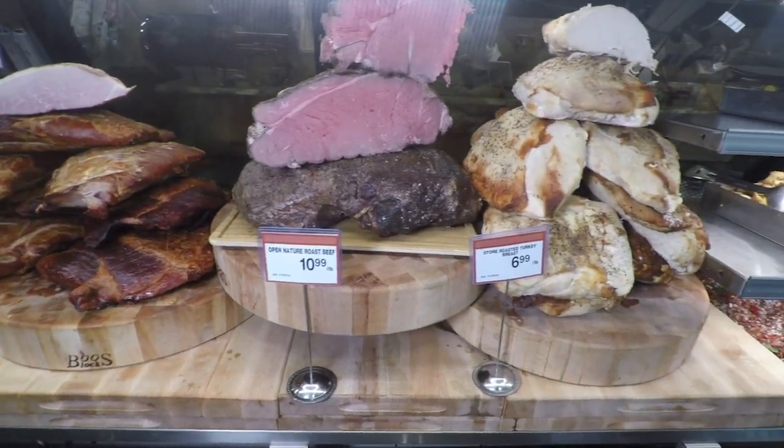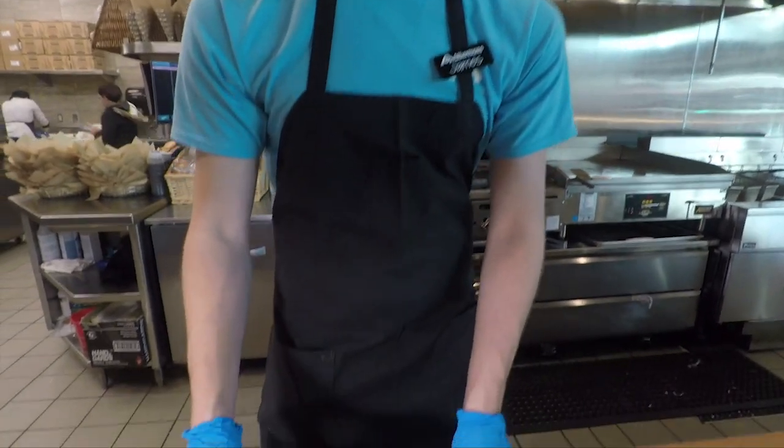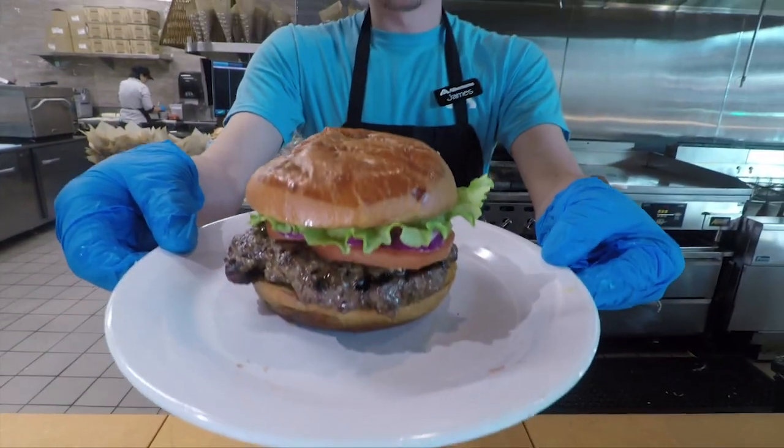In the slicing meat section, you'll find our in-store roasted roast beef, turkey breast, and ham — sliced and carved for customers. We also have an in-store grill where we make gourmet hamburgers.